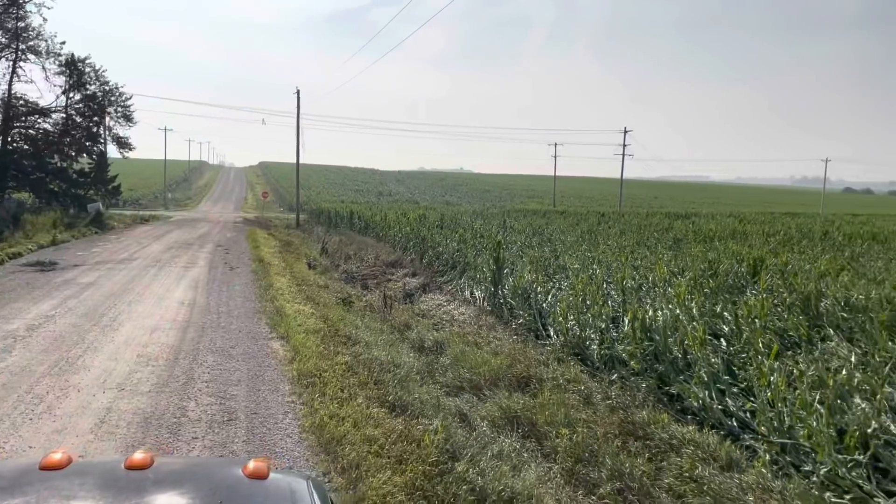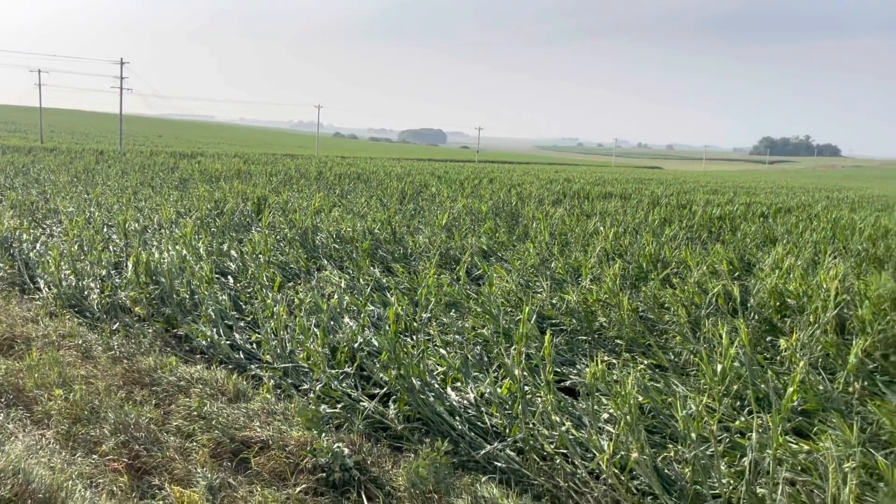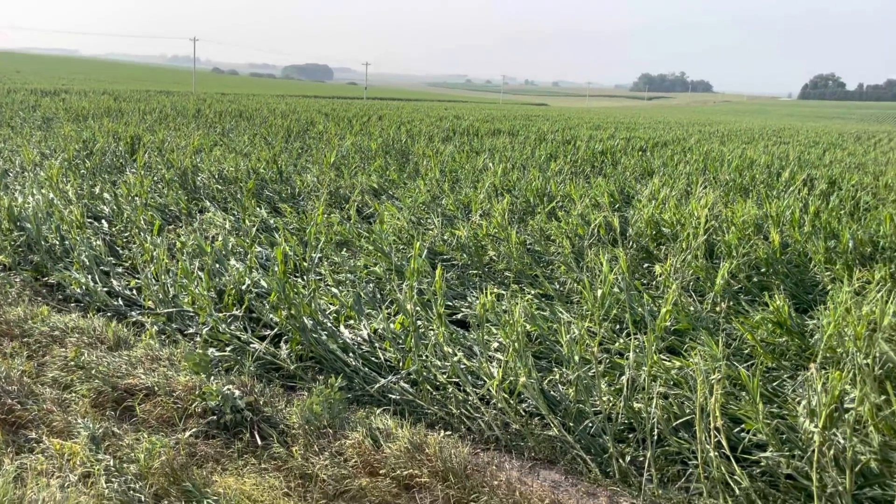I have found the spot where that tornado that was forming right over our house finally touched down. I'm going to put the drone up in the air here. You can definitely see that this is where it finally hit the ground. This is only about four miles east of my house.